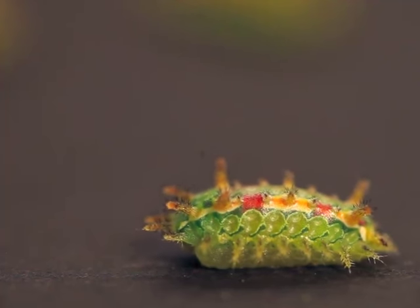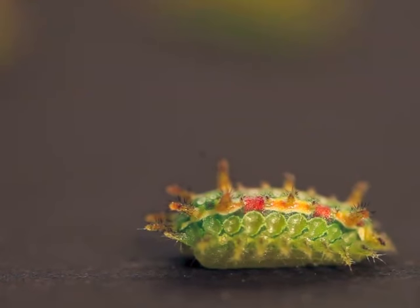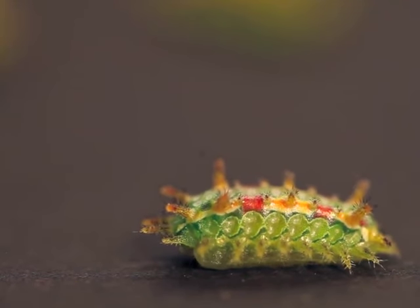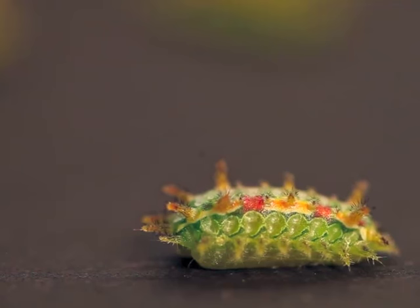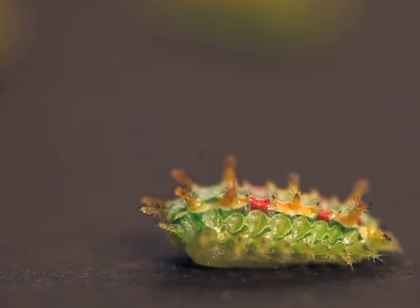A close look reveals that a lot is going on inside this otherwise stationary caterpillar. Through the body wall, we can see internal structures pulsing back and forth as the caterpillar rapidly pumps hemolymph, builds up pressure, and prepares to push, stretch, and finally break out of its old skin.